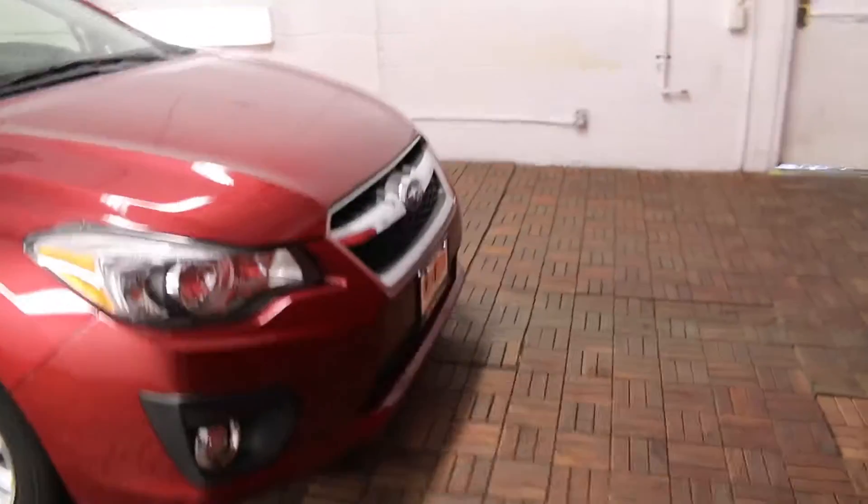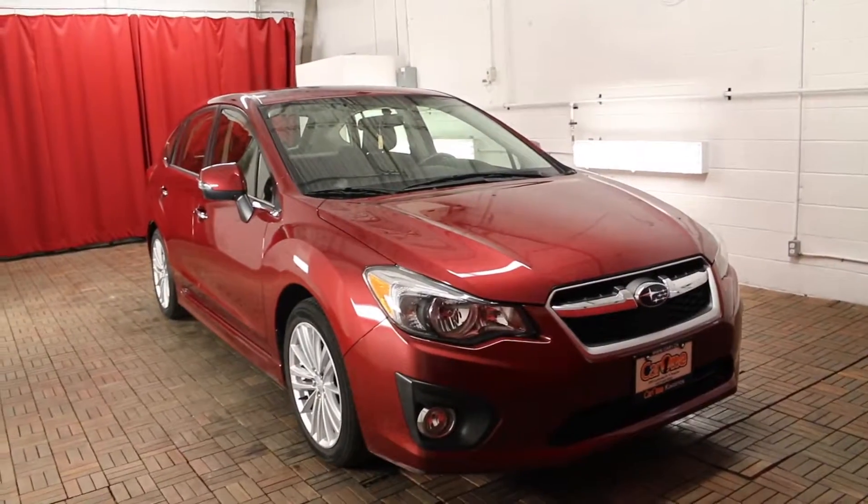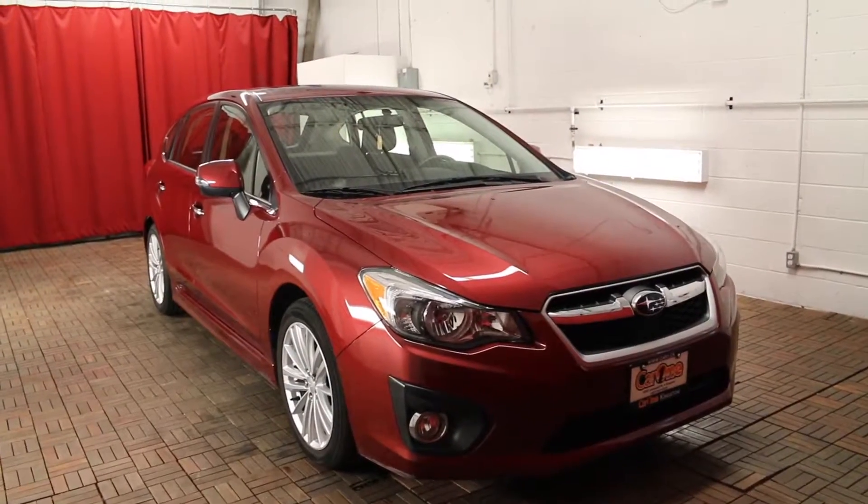For more information please visit our website at carone.ca or come visit us on the lot for a test drive today. Thank you for watching and we look forward to seeing you here soon.